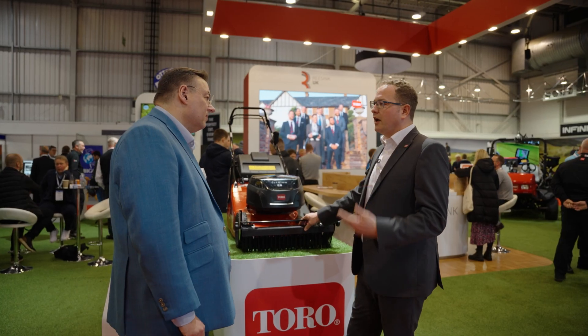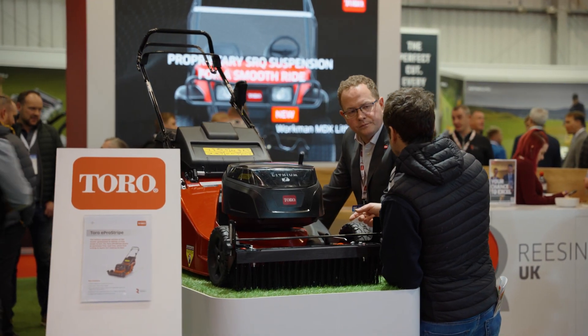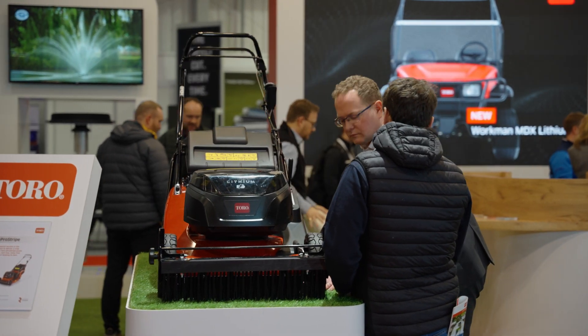We're targeting this machine to sports and fine turf applications, really primarily to groundsmen who want to remove divots and debris off the pitch after training sessions or games, cutting in new pitches and cutting on wet pitches. The focus is providing what all the groundsmen want at the moment — electrification, so no engine emissions, and also lightweight to help remove compaction. And this is the only mower in its class with electric power.